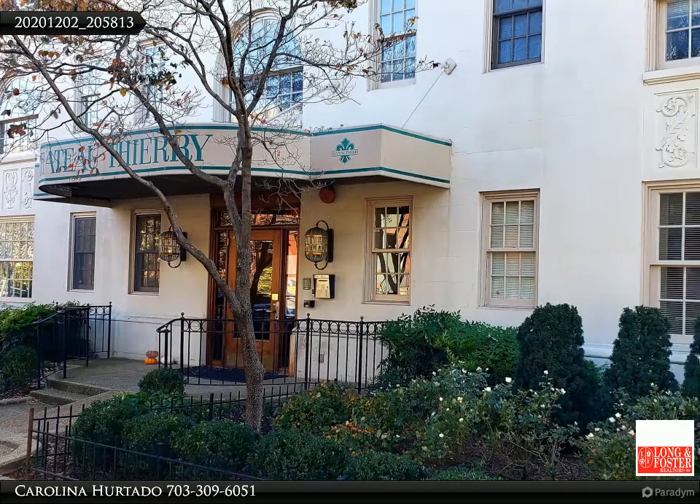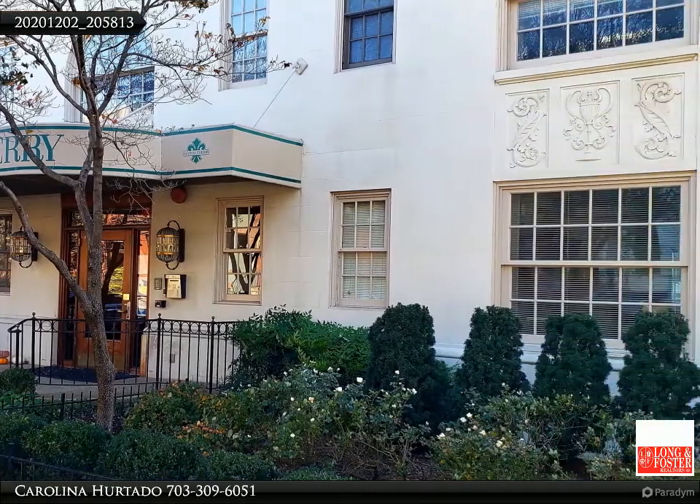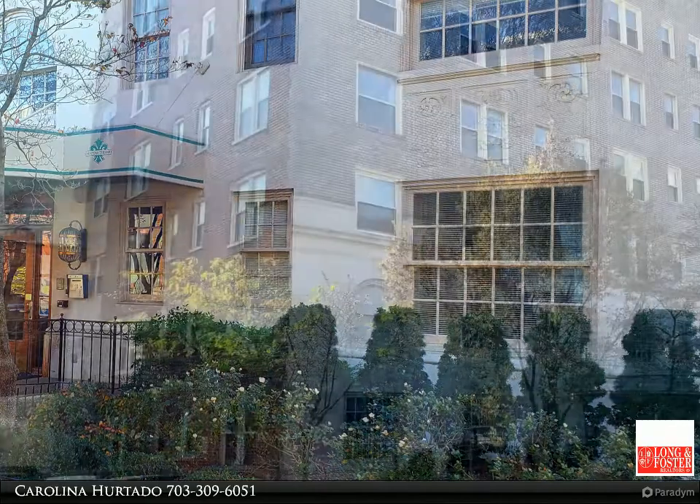Another home listed by Carolina Hurtado, Long and Foster Real Estate. Location! Location!